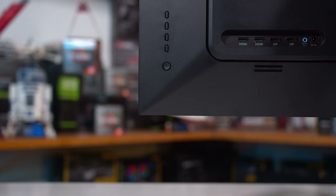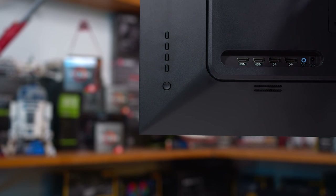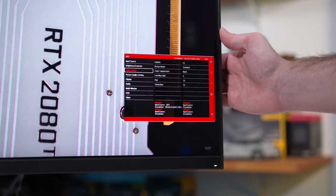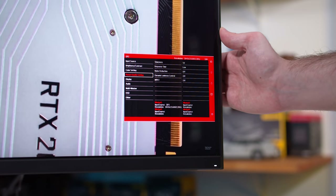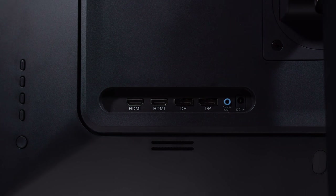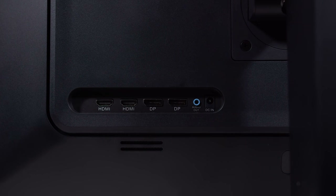Unfortunately there's no directional toggle for controlling the OSD — face buttons are a bit awkward here. There's a typical range of features that won't blow you away. On the back, in addition to the dual DisplayPort inputs, there are also two HDMI ports limited to 4K60Hz. This next section on response times is, quite frankly, a bit bizarre.